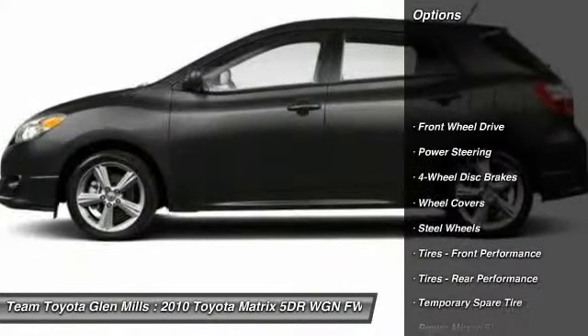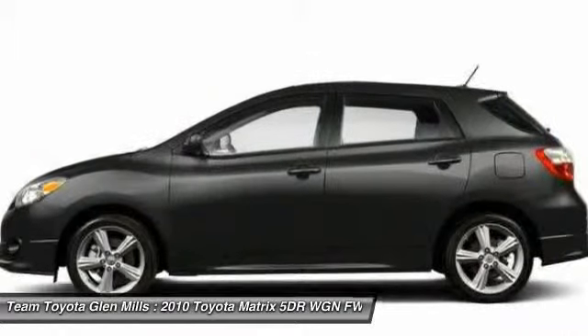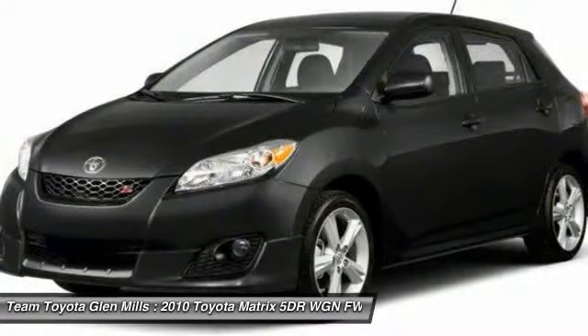Stability control, traction control, anti-lock braking system, air conditioning, power steering, adjustable steering wheel, four-wheel disc brakes, rear defrost, front wheel drive, AM-FM stereo radio.